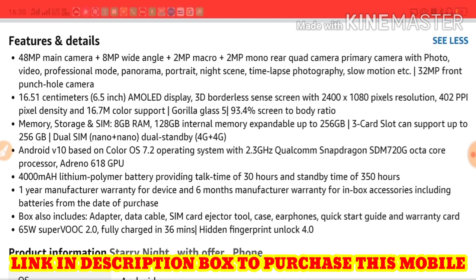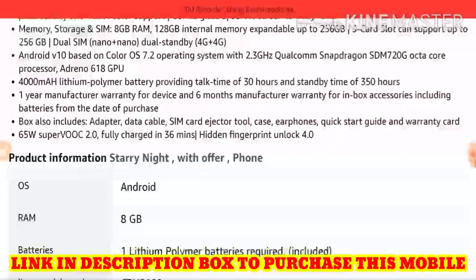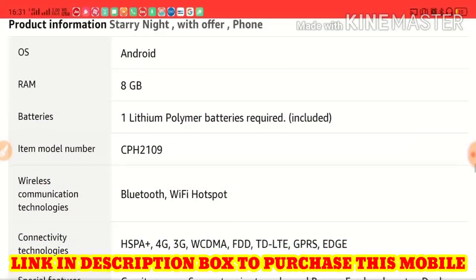It comes with 6 months warranty for in-box accessories including the battery from the date of purchase. It runs Android 10 based on ColorOS 7.2, powered by a 2.3GHz Qualcomm Snapdragon 720G octa-core processor with an Adreno 618 GPU.